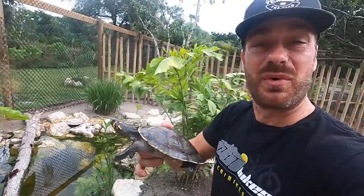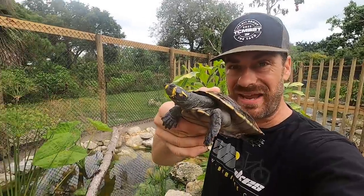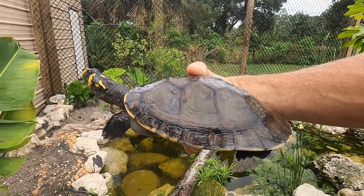Hey, what's going on everyone? Kenan here. Today we are going to be hanging out with three new turtles that I got from my buddy Josh Farger at Aquatics and Exotics. This is the yellow spotted Amazon River turtle, or Podoknemis unifilis.